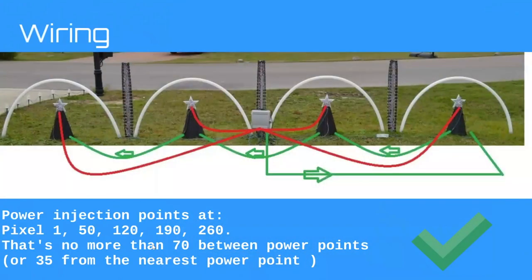Here's what it looks like wired to the control box. The green represents my three-core pixel and power cable coming right off the controller port. The red represents my power injection runs. For these four trees I have four power injection runs. I use 16 gauge speaker wire. Breaking this down against the rules: I have power going to pixel 1, 50, 120, 190, and 260 — that's no more than 70 between power points, or no more than 35 from the nearest point of power. Well within the counting rule.